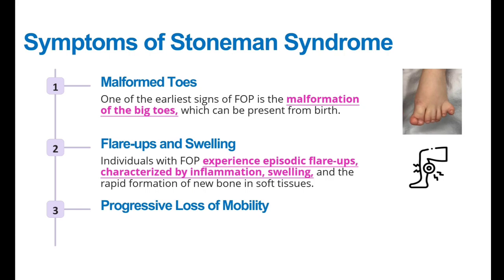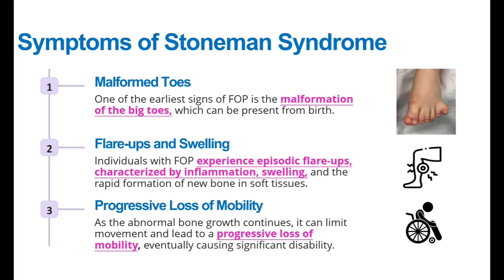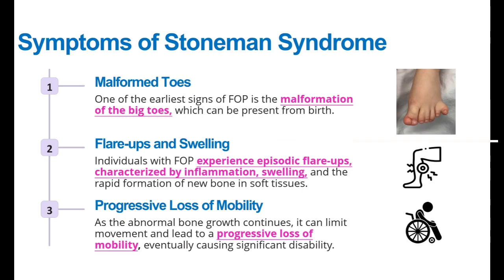The third symptom is progressive loss of mobility. As abnormal bone growth continues, it limits body movement, which leads to loss of mobility. As the body's movement decreases, it eventually causes disability.